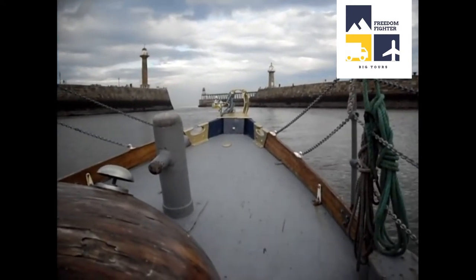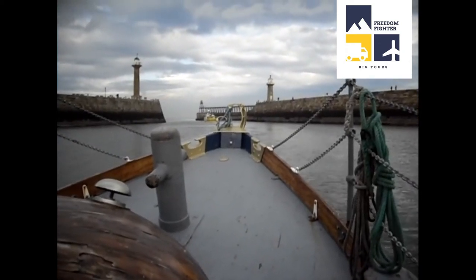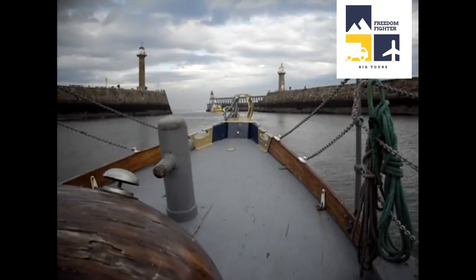But when you see it now, when there's a strong northerly wind and there's a big swell, it breaks right over the top of these concrete walls you can see even now. It's horrendous.